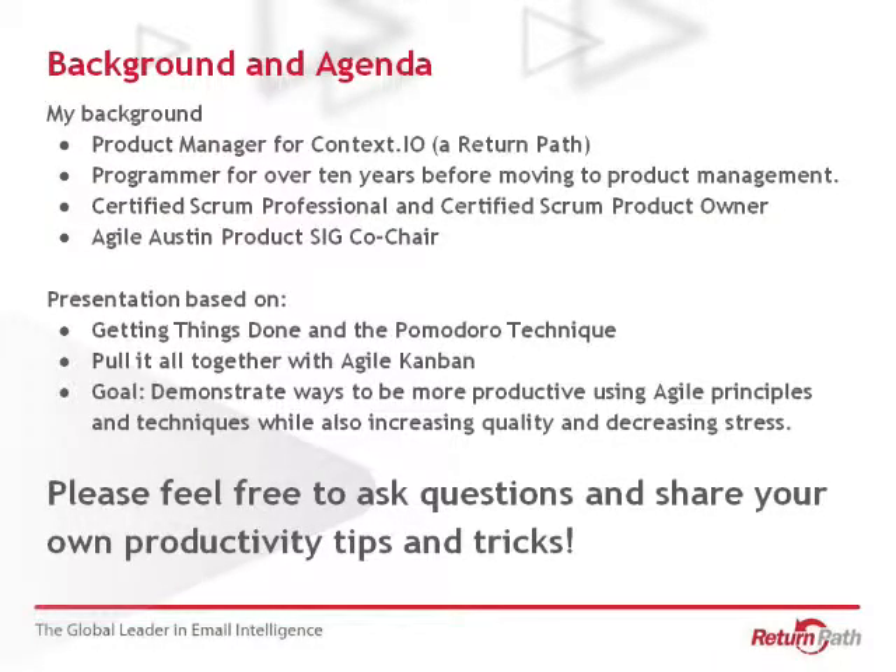A little bit of background on myself. I am now an API product manager for Context.io, which is a Return Path company. Before that, I was a programmer for many years before moving into product and project management. I've been very involved in the local Agile community. I'm a certified Scrum product owner, and I help run the Agile Austin product SIG — the special interest group.